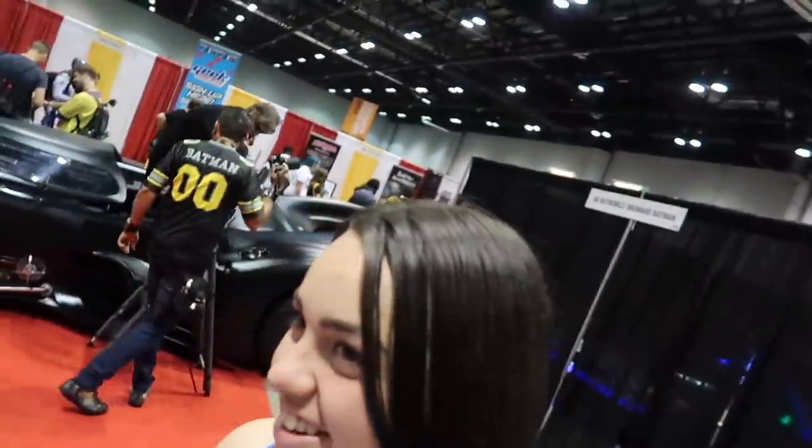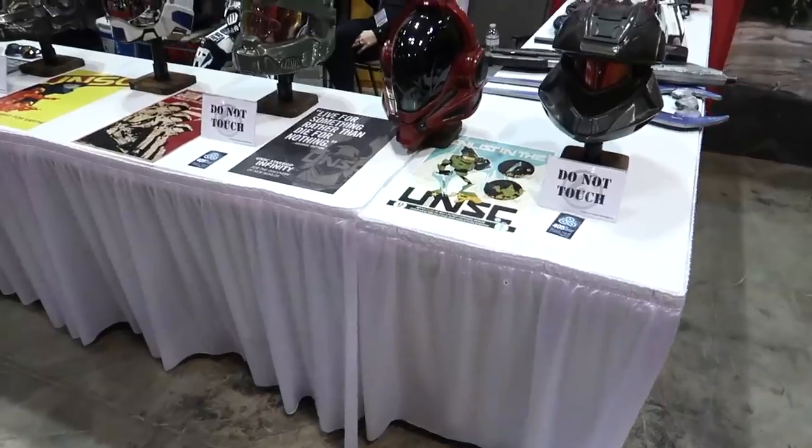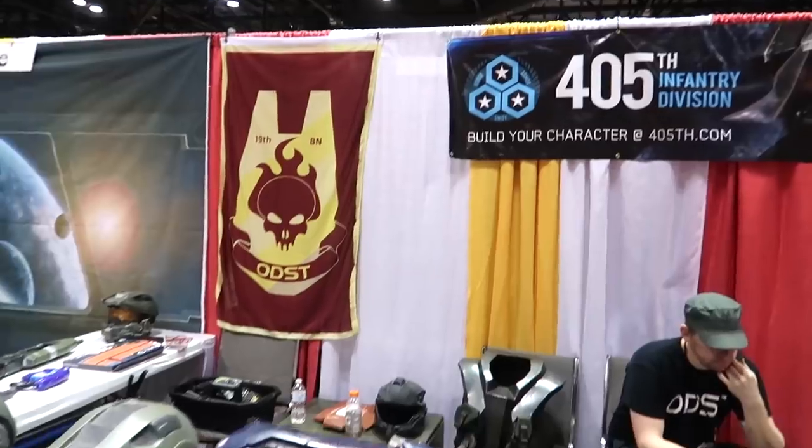Jim drew Catwoman — in our house, Sabrina's. Jess is starstruck now. Holly's in the Batmobile now. Look at all these helmets from Halo. This is the 405th Infantry. There's so much stuff — it would take weeks to show you everything that is here.